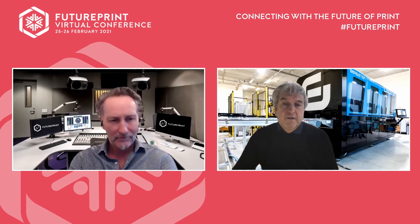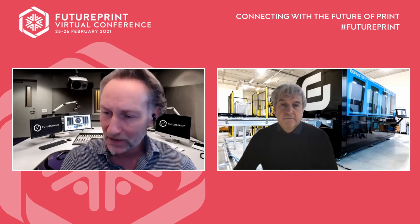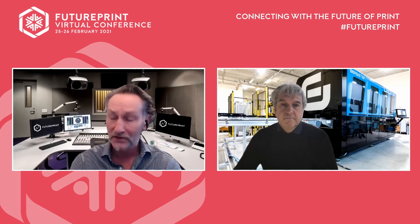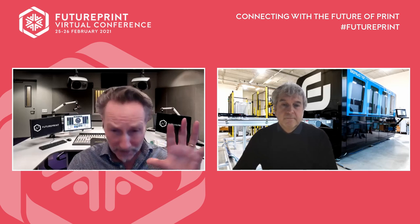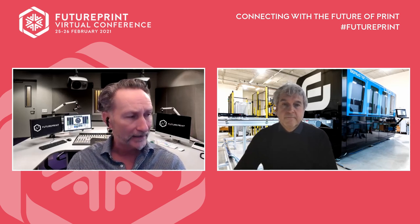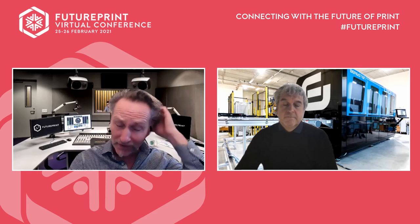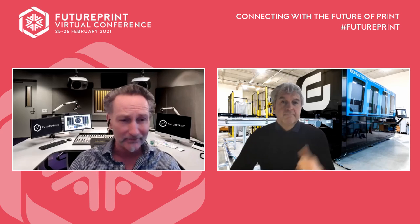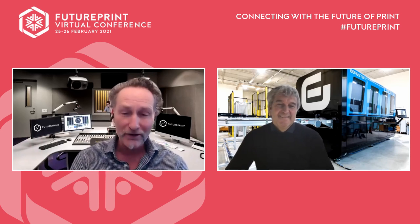Thank you very much Peter, we're just coming to the end of our time. Thank you very much for joining us — you're welcome. The products visible in the background look fantastic — it says it all. Thank you very much Peter.